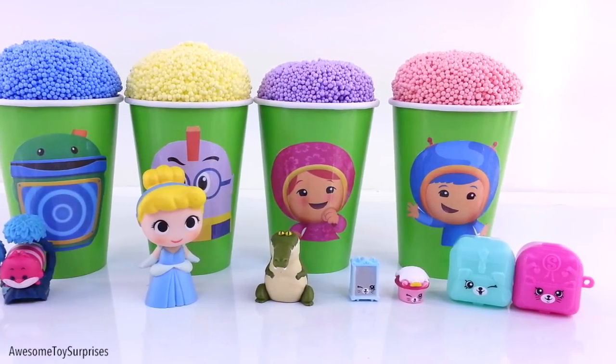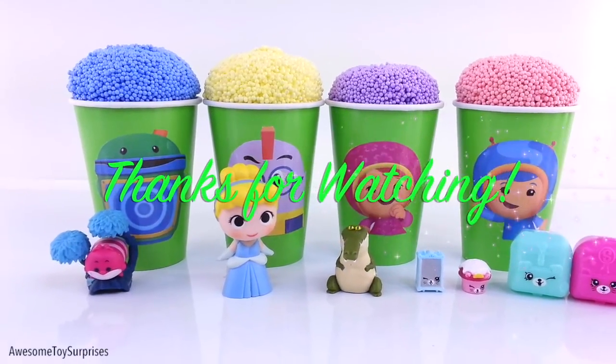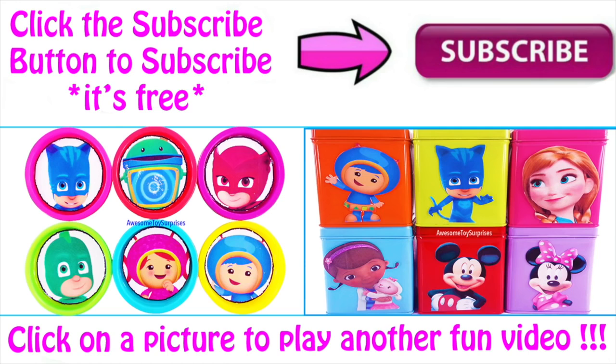We hope you enjoyed the video. Give us a like and share with all of your friends. Thanks for watching. Click the subscribe button to subscribe to our channel. I love you.